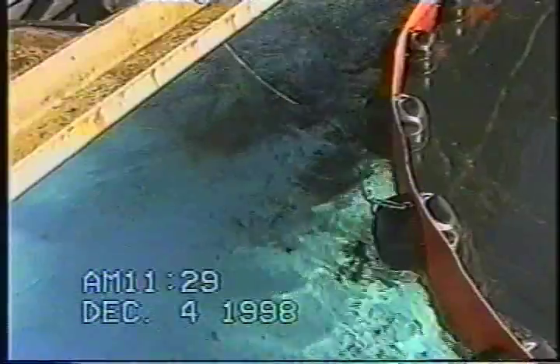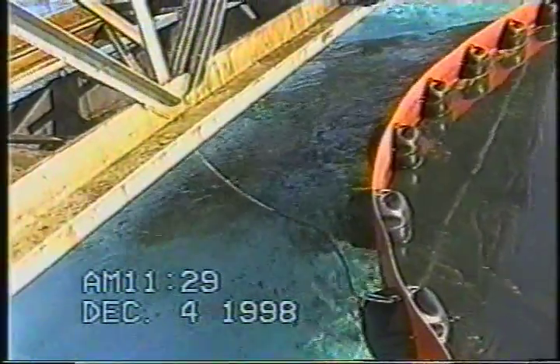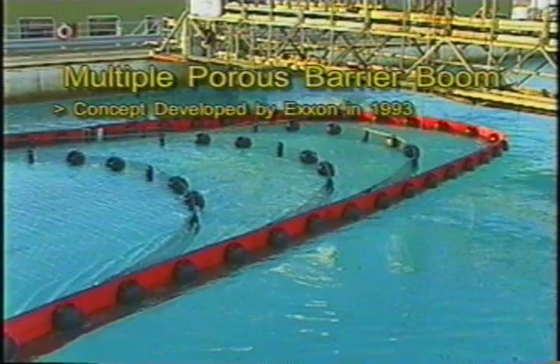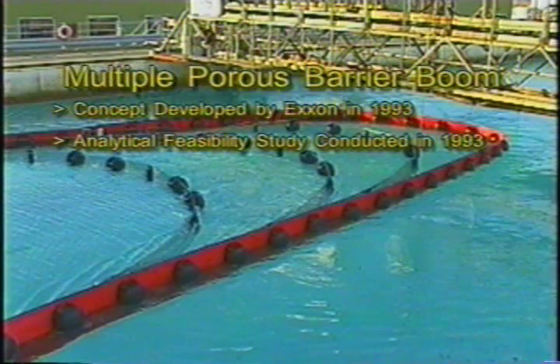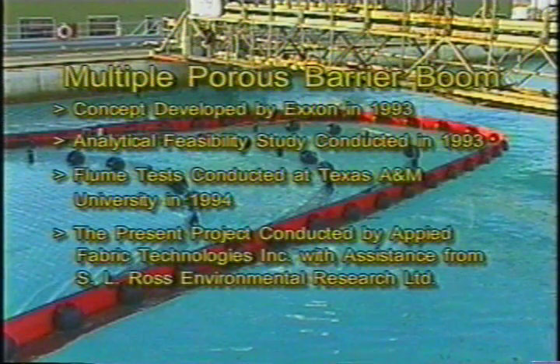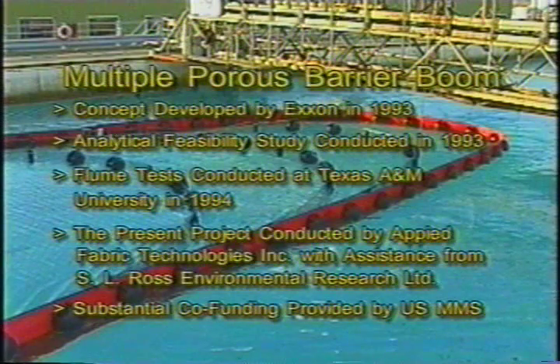As current velocity increases, the oil is pushed toward the apex of the boom and gradually begins to escape. The development of Exxon's multiporous barrier boom was initiated in 1993. It uses several porous layers to gradually reduce the surface velocity of the incoming water and floating oil to avoid entrainment failure under the final impermeable boom. An analytical study was conducted in 1993 to establish its feasibility. A flume test program was conducted at Texas A&M University in 1994. The present wave basin tests were conducted by Applied Fabric Technologies, Inc., with assistance from S.L. Ross Environmental Research Ltd. Substantial co-funding was provided by the United States Minerals Management Service.